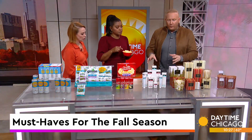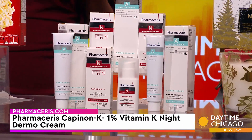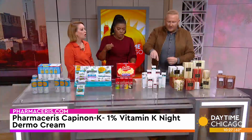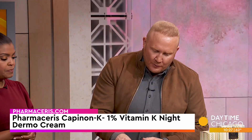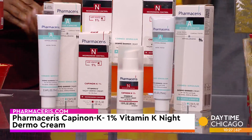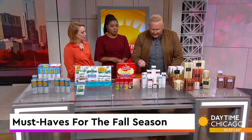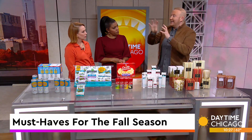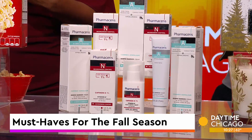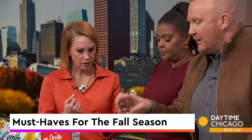Let's talk skin care — super important for fall. Let me tell you about this company called Pharmaceris. It's a dermo cosmetics company, a skin care line created by a team of dermatologists, chemists, and biologists, and it was really all about reducing redness and inflammation. Let me introduce you to the Capitan 1% Vitamin K Night Dermo Cream. This is going to even your skin tone. The vitamin K is going to give you skin recovery. They also have the Sensilium Hyaluronic Acid Water Dermo Cream — a deeply moisturizing cream, non-sticky, from Europe with about 25 years of experience. They're newer to the US but great. You can find it at Walgreens and Walgreens.com.